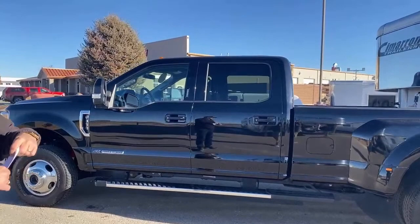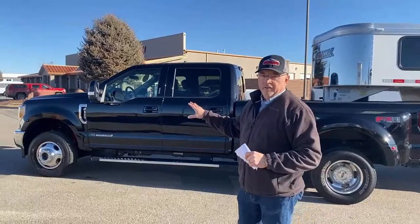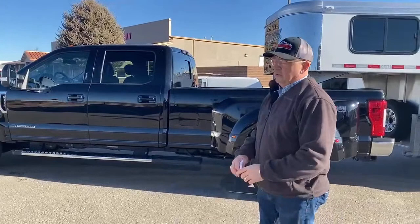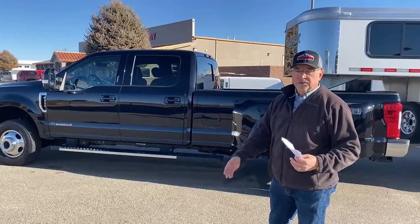The warranty on these Fords includes a five-year, 60,000-mile powertrain warranty, but the diesel itself has a five-year, 100,000-mile warranty. This truck has 12,099 miles — it's just gone over 12,000 from test drives. There's plenty of warranty left. Give us a call and we can tell you when it was put in service, how many miles are left on the powertrain, and how many miles and months remain on the five-year, 100,000-mile diesel warranty.